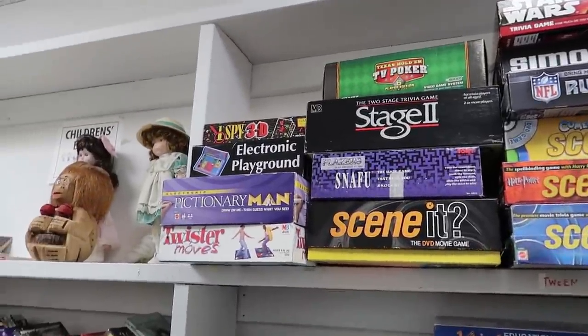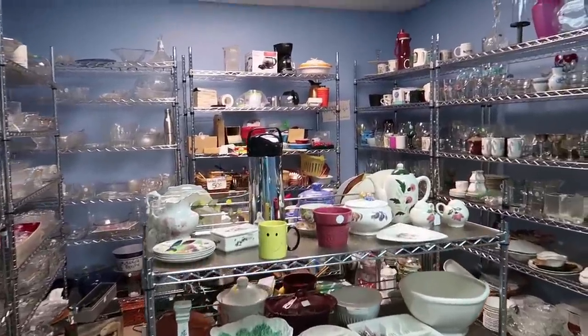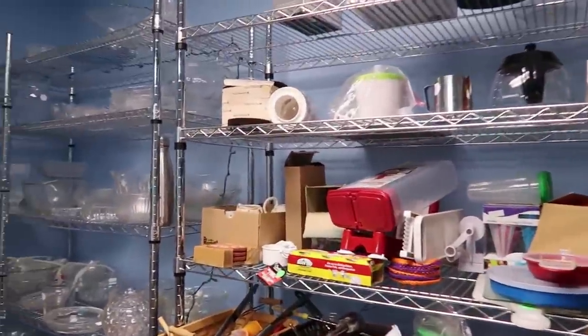Taking a look at the rest of the board games up here, not seeing anything too great. I scanned a bunch of these but want to move to another section of the store. Here's the glassware and kitchen utensils section.